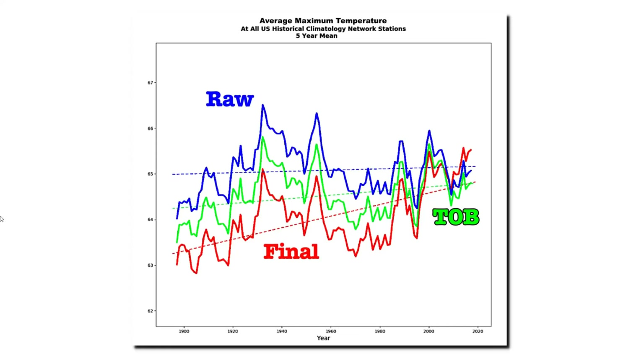This graph shows NOAA's three different monthly temperature data sets. Blue is the raw thermometer data, green is the time of observation bias adjusted data, and red is their final adjusted data. Each set of adjustments cools the past more and warms the present more, thus increasing the warming trend.